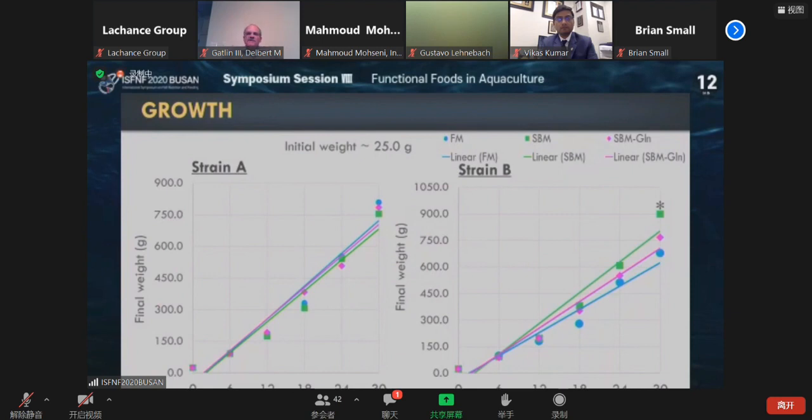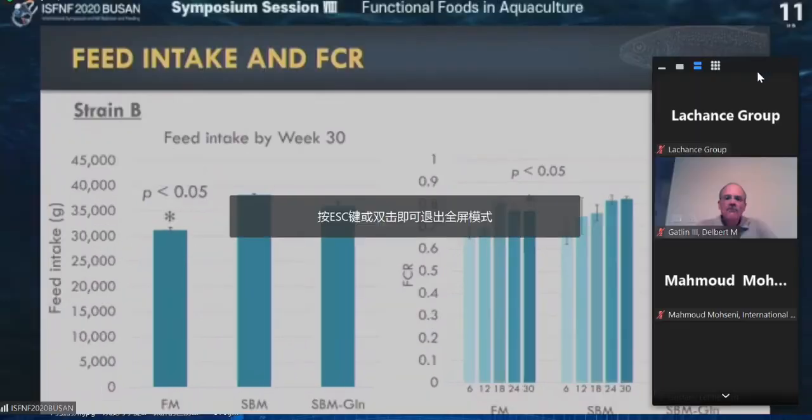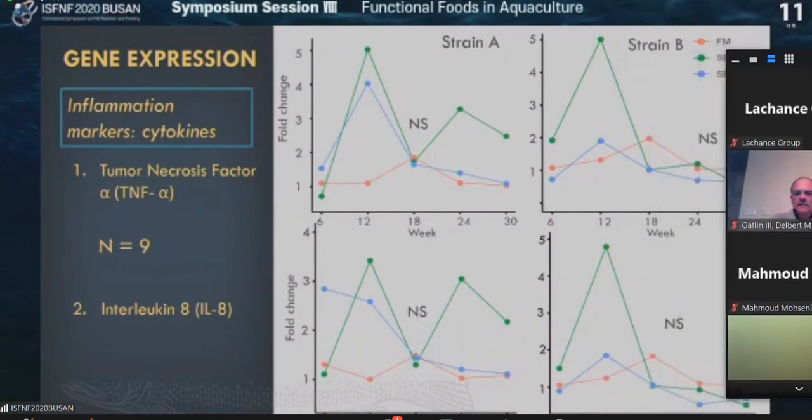However, in Strain B, which is more resistant to enteritis, it exhibited better growth performance for the soybean meal-fed group. It looks like those are genetically selected for soybean, which is why they outperform. But after 30 weeks until 24 weeks, we didn't see any significant difference among these three groups. Strain B was significantly different in feed intake — feed intake was lower in fish meal, that's why they were lower in growth. However, the feed conversion ratio at the end of 30 weeks showed that the fish meal-fed group had better FCR.